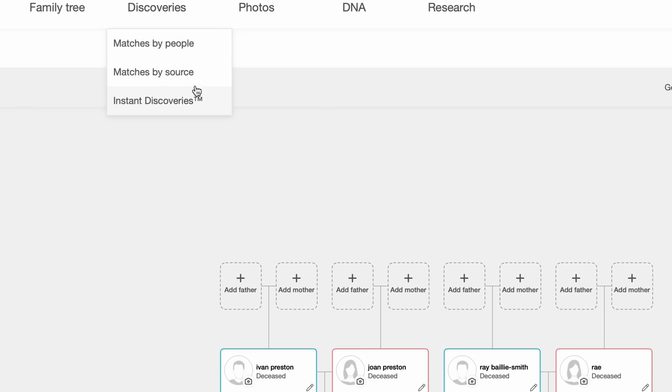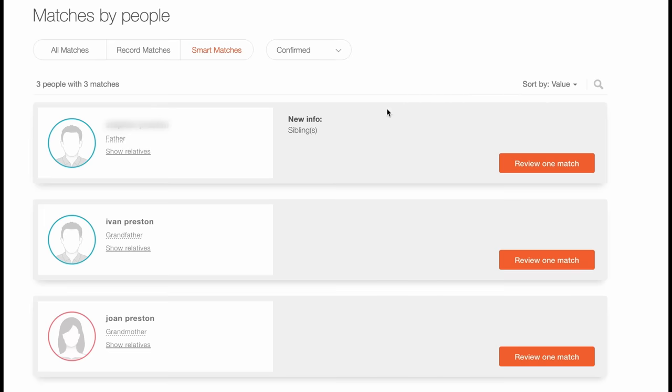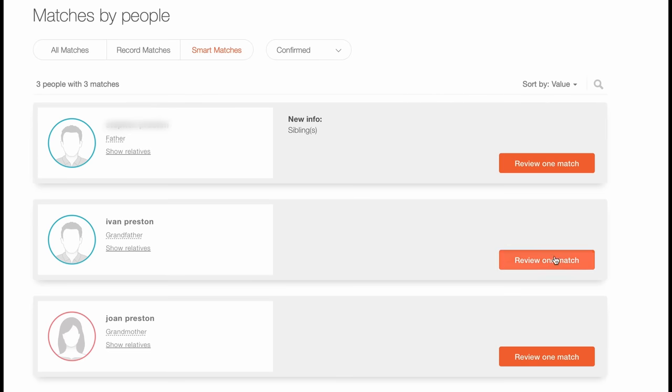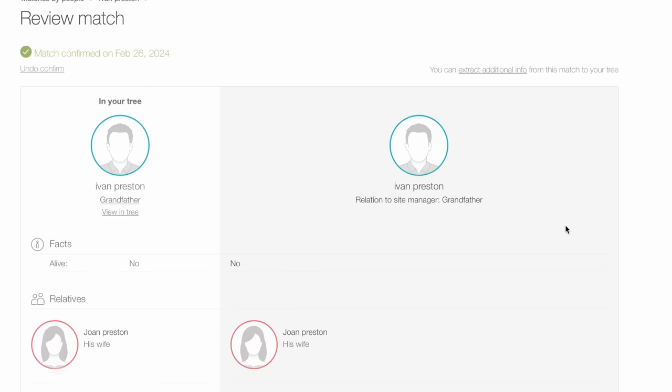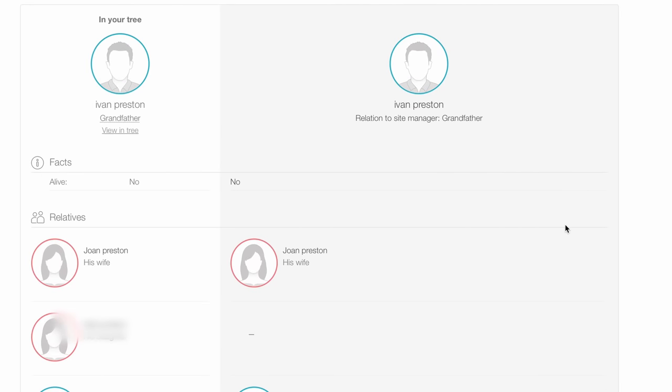One of the things I was really looking forward to is the matches — not just by the site, but by other people. And I got a match with a cousin of mine. I put other people into my family tree because of it and got to review information they have that I don't. It's great to discover stuff I didn't know. This has actually shown me how little I know about my own family history.